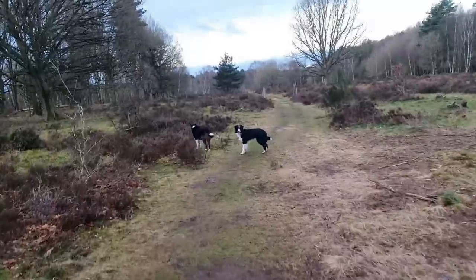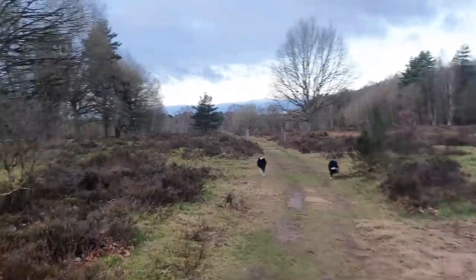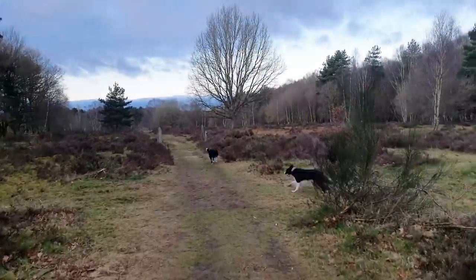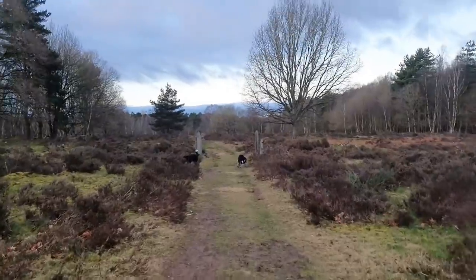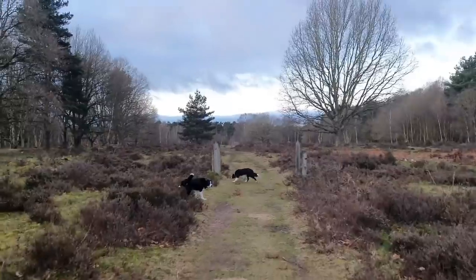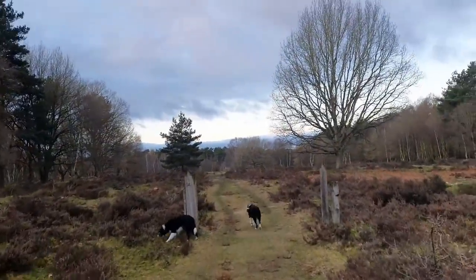Good morning, ladies and gentlemen. Welcome along to the vlog. Third walk of the week, today being Wednesday, and third location. So today we're back in the usual stomping ground, which is about two miles away from my house. This is the National Trust's Clumber Park.